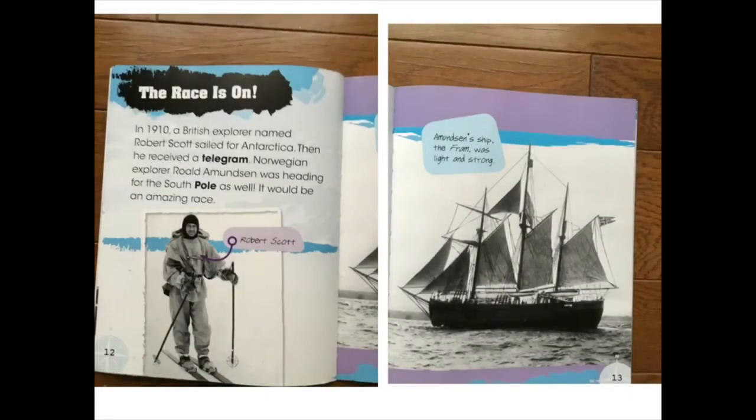The race is on. In 1910 a British explorer named Robert Scott sailed for Antarctica. Then he received a telegram. Norwegian explorer Roald Amundsen was heading for the South Pole as well. It would be an amazing race. Amundsen's ship, the Fram, was light and strong.